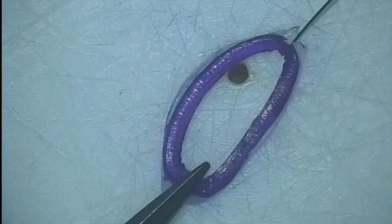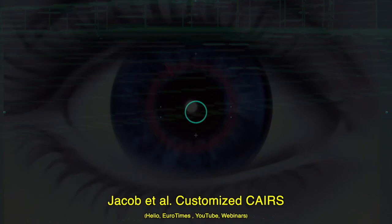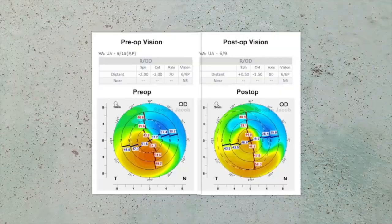CARES is traditionally used as standard, longitudinally cut, uniform thickness segments. However, we have also described customized CARES for further refining the results of CARES treatment. Customization allows the effect of CARES to be tailored to the individual keratoconus patient, providing better topographic and refractive results that are more tailor-made for each individual patient.